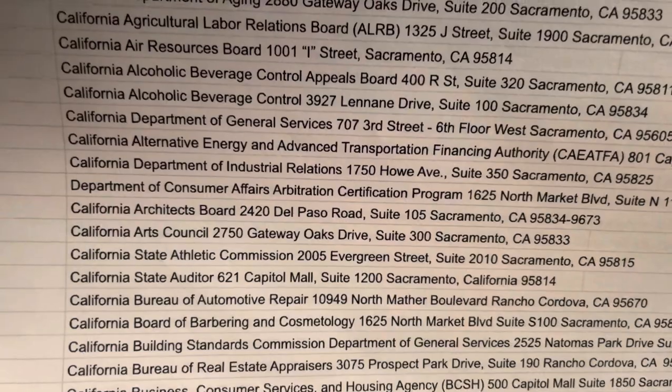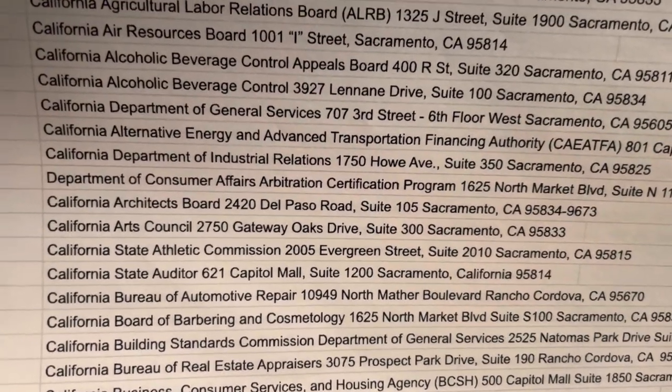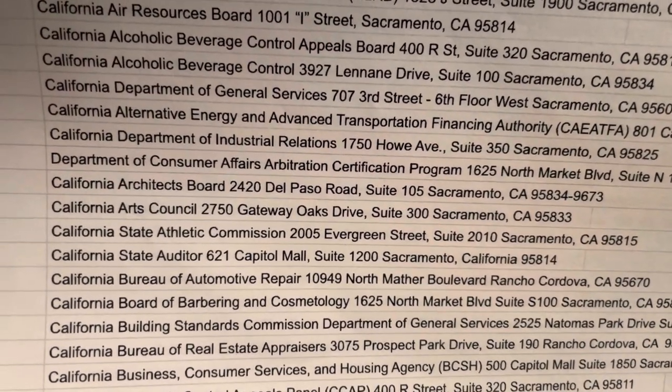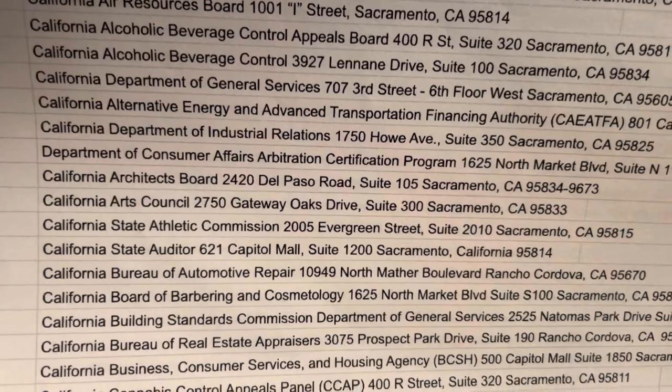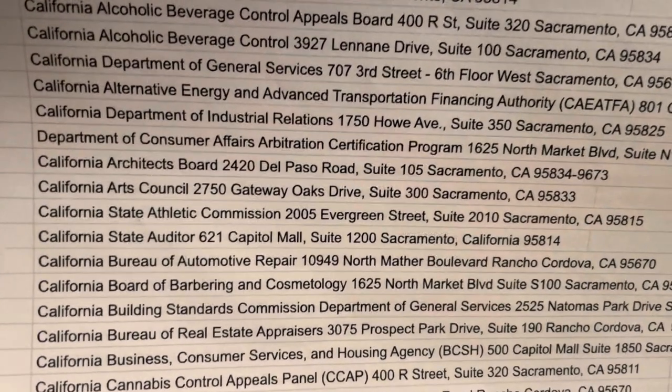You want people who are trying to serve these locations to search on Google and have your website's videos pop up. That's how they'll find you — for example, as a process server who can serve documents to the State Auditor at 625 Capitol Mall.